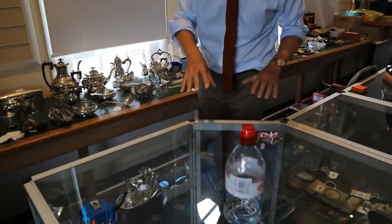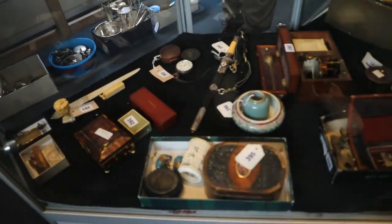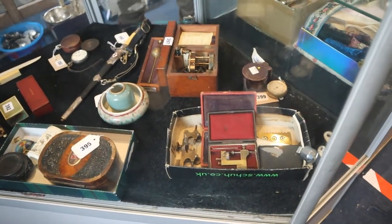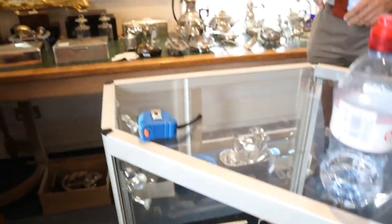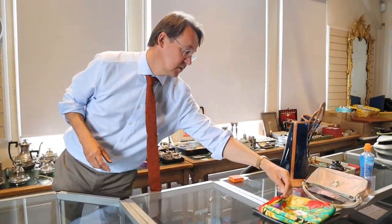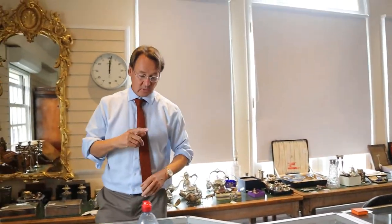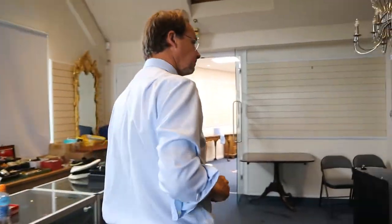Down in the cabinets, again more collectibles — barometers, watchmakers' lathes, all the curiosities you'd expect us to have. Lots of silver to look at up here. Again we're doing this on a sort of take-it-in-turns arrangement or by appointment — that seems to be working very well. Looks like a Gucci scarf, which I think it is — very colourful. So all sorts of interesting things; we'll go downstairs and have a look at the rest of the smalls.